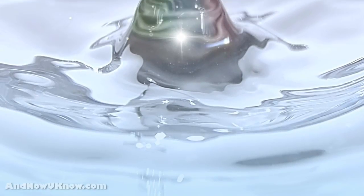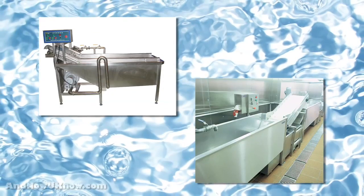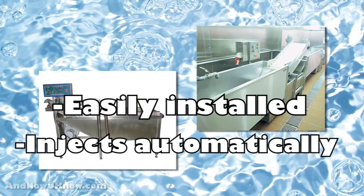It comes in both 500 drum barrels and a 55 pound tanker. Smart Wash is easily installed — it automatically injects the level of Smart Wash you will need to control your current wash systems. And now you know.